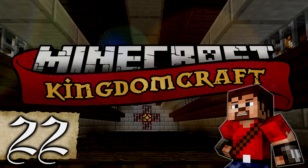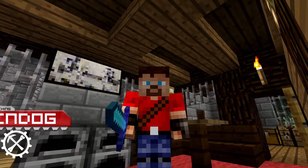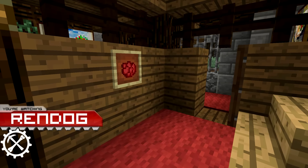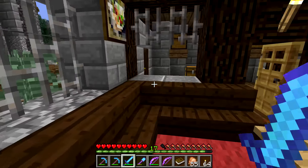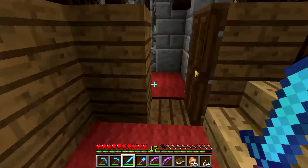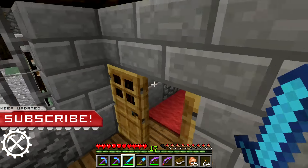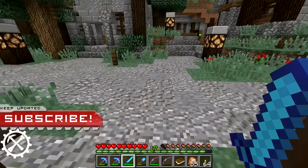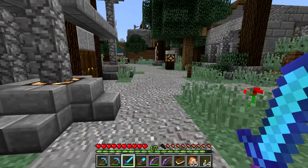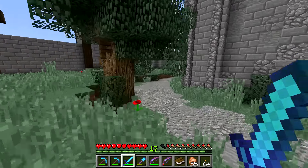Greetings cyber dogs and citizens of the internet, welcome back to another episode on the KingdomCraft server with me, Rendiggity Dog. We are inside my sweet KingdomCraft apartment — I have just slept the night away. I am so excited for today's episode because I am in such a good mood and I've been thinking about getting on KingdomCraft all morning. Cannot wait to get cracking with you guys today!